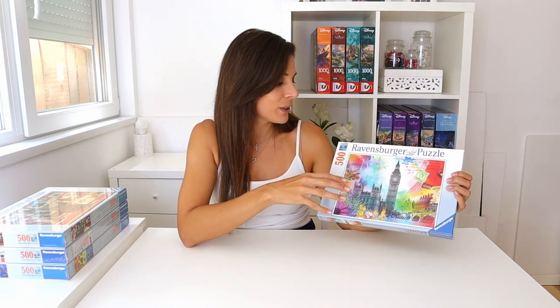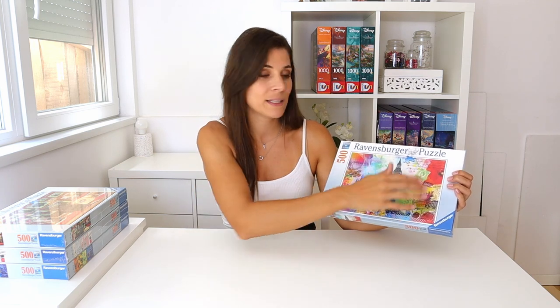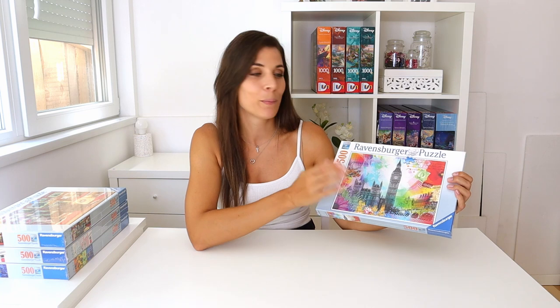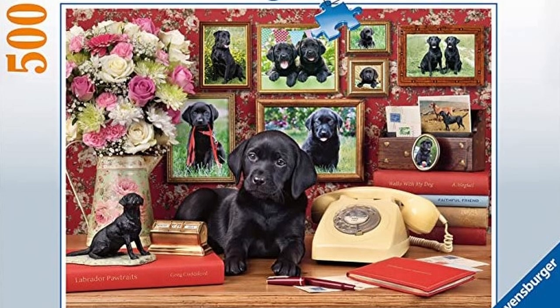Assembly-wise it should be quite simple because it doesn't seem like any of the colors repeat throughout the puzzle, and there are also different patterns across it which is definitely going to help. So I'm really looking forward to doing this one, and then the second puzzle you picked is My Loyal Friends.